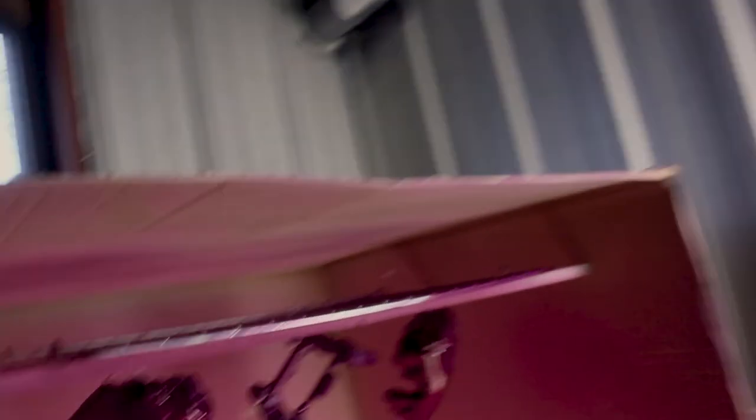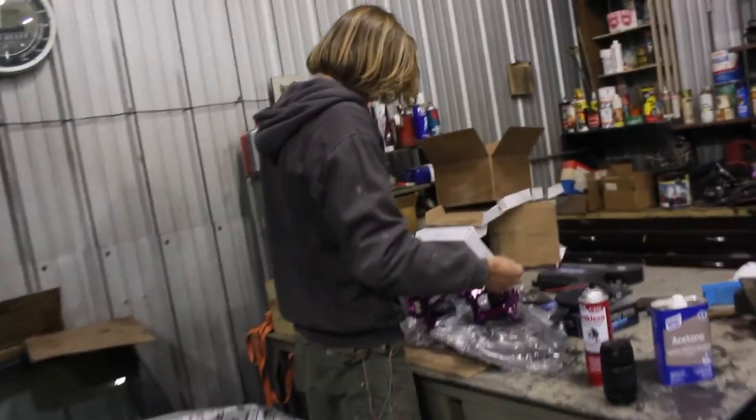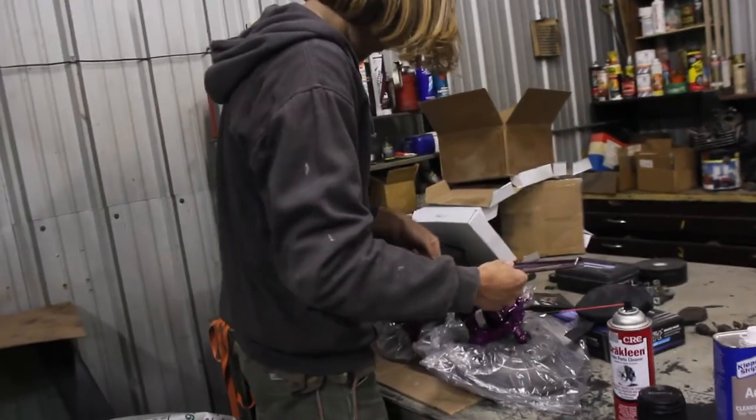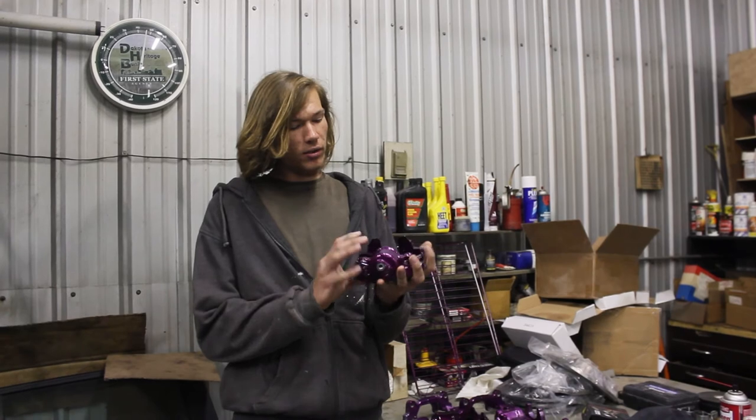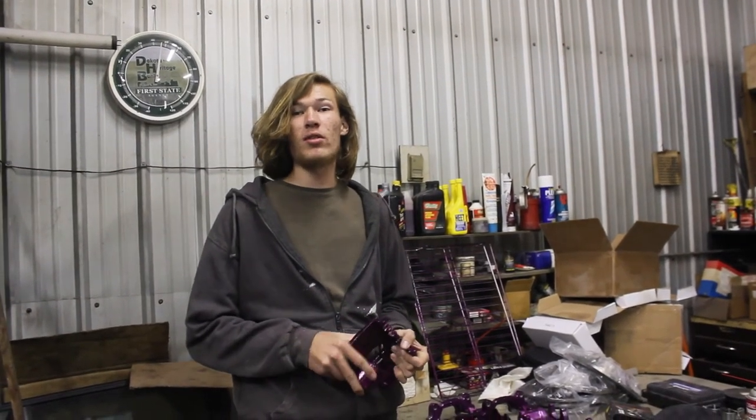Alright, here we are. We just took them out of the oven — they're really hot right now so I can't really handle them, but they're right there hanging up. The next batch is in the oven right now and they'll be done in about 20 minutes. Alright guys, this concludes our video. Tell me what you think in the comments below and I will see you next time.